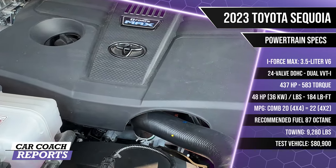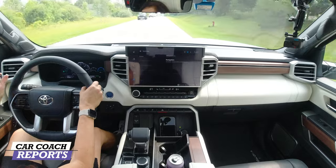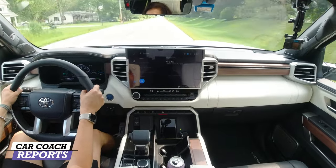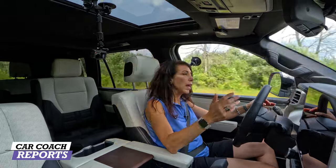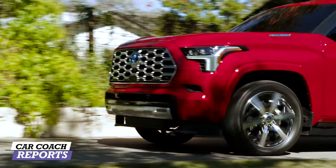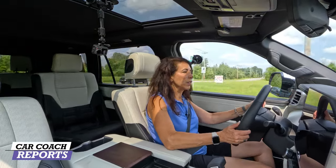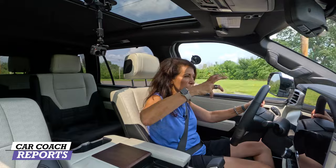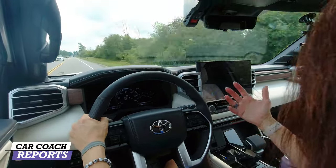Recommended fuel is 87 octane, which helps save money. You can hear the twin turbocharged i-Force Max engine when you put your foot in. This engine is used across multiple trim levels including the Grand Highlander, delivering power, fuel economy, and towing capacity. Multiple drive modes are available, and the suspension does an impressive job absorbing rough roads.